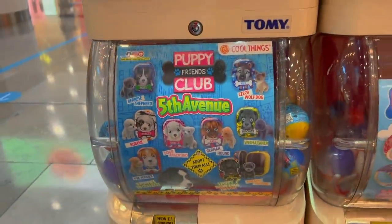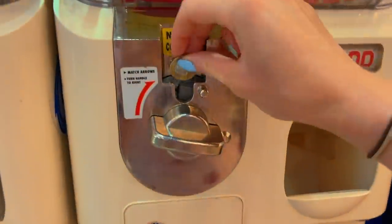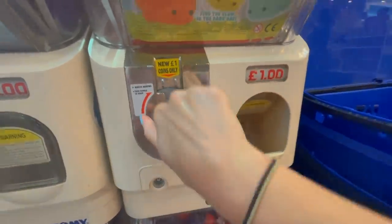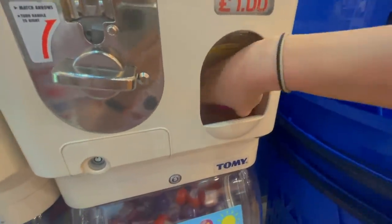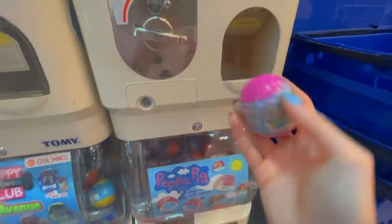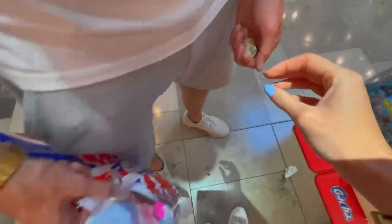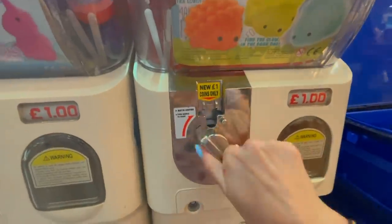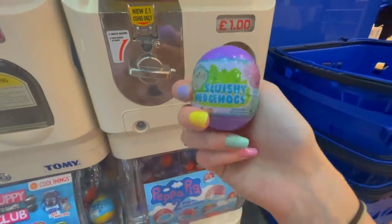We don't want a Peppa Pig ring or a puppy. I'm going to put money in these two machines - not gonna lie, I'm hoping for a pink one. Oh, it's stuck... okay it's pink! Something is pink inside. I'll do one more squishy hedgehog. Oh okay, purple! Pink and purple - that's literally perfect.